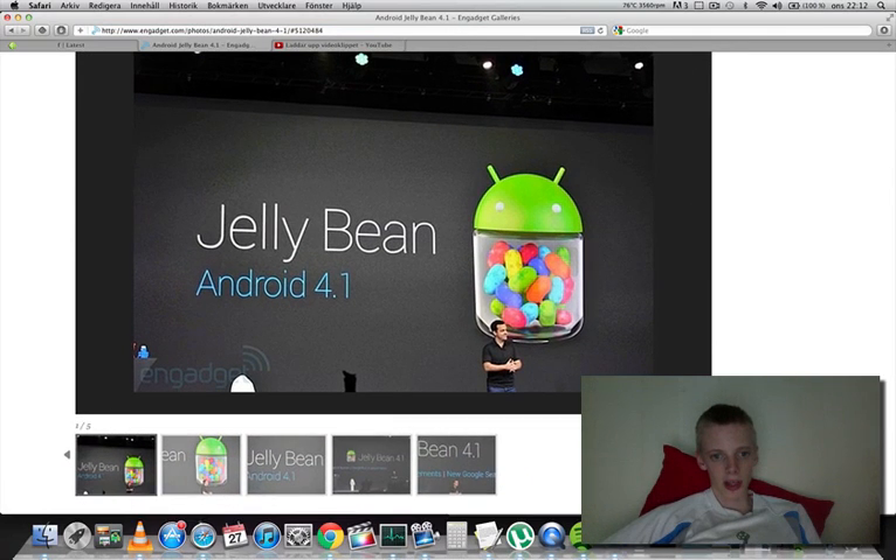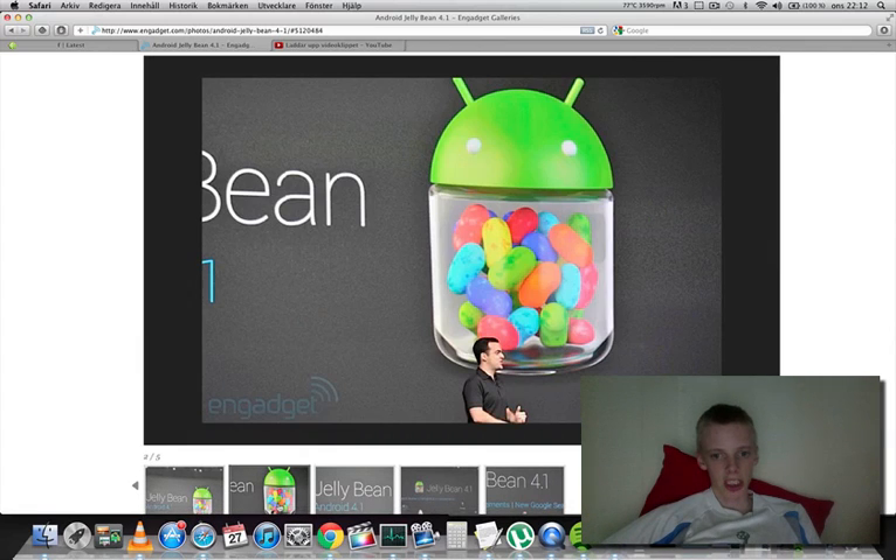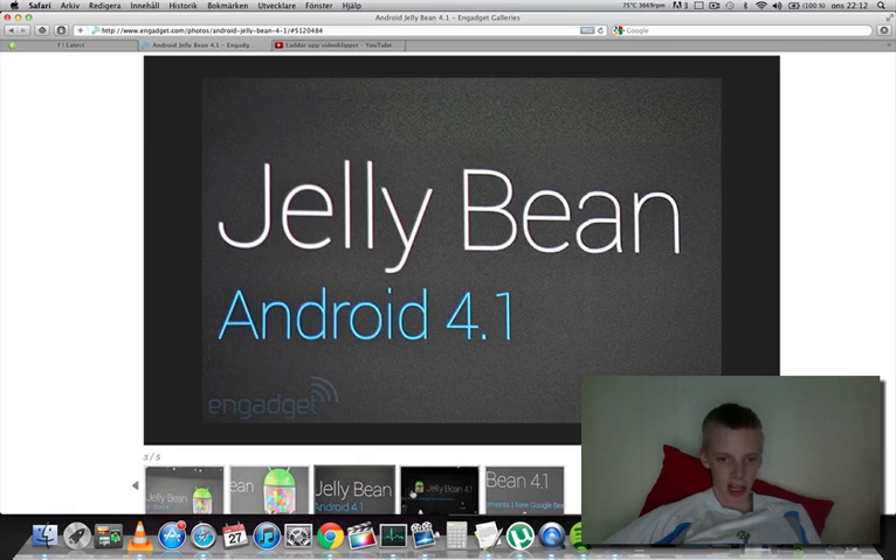Here you can also see the kind of logo they were using — Jellybean JB. Yeah, Jellybean.